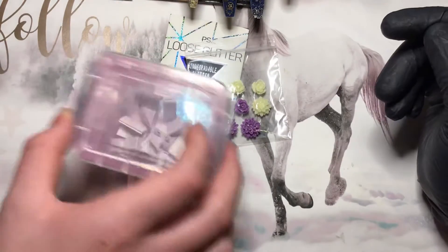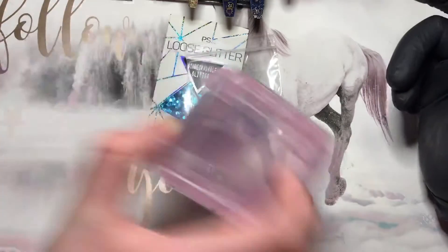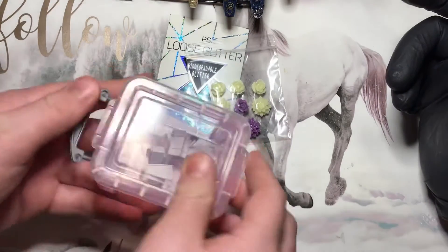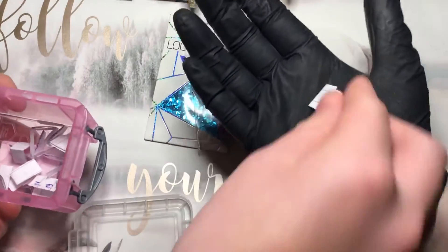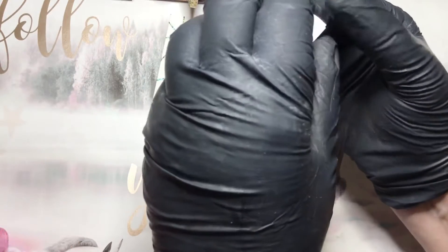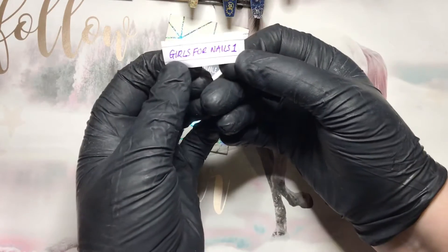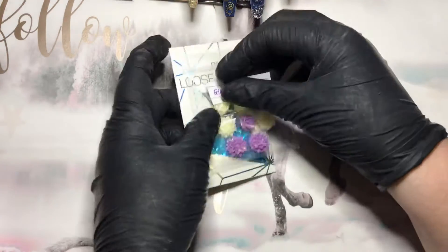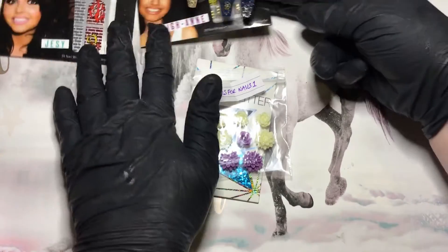I'll give it a good shake for these two things. All right, don't give me your hand — that's it, well done. It's only those three for now. All right, it's Girls for Nails One — so that's for those two things.